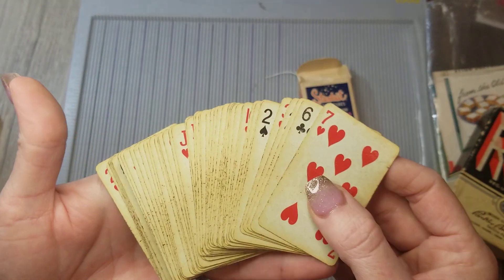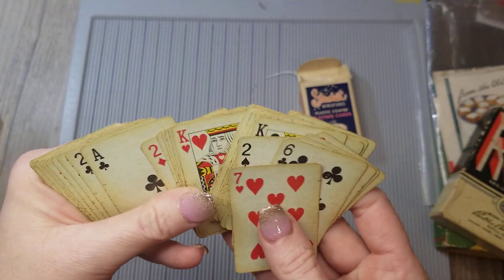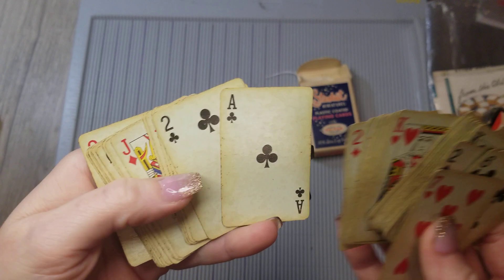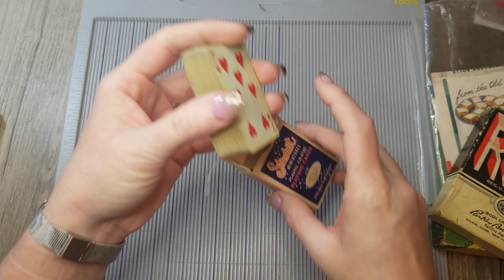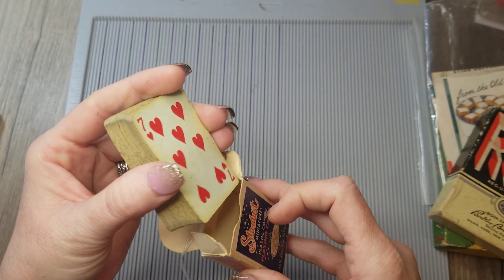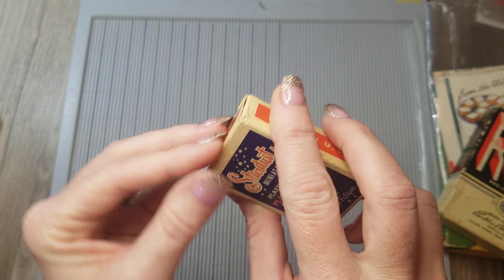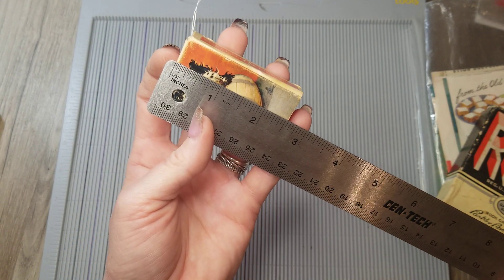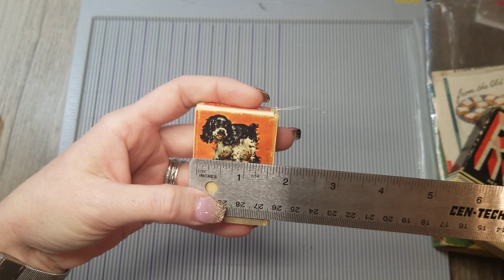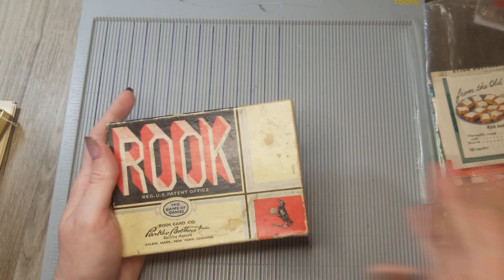They are perfectly grungy and pre-yellowed on the back. Aren't those cute little tiny things? I have no idea what I'm going to do with them, but they were too cute to pass up. You may end up seeing a few of them in my shop — I haven't decided yet. They are tiny. Let me measure them — they are two and a half inches tall by about an inch and three quarters.